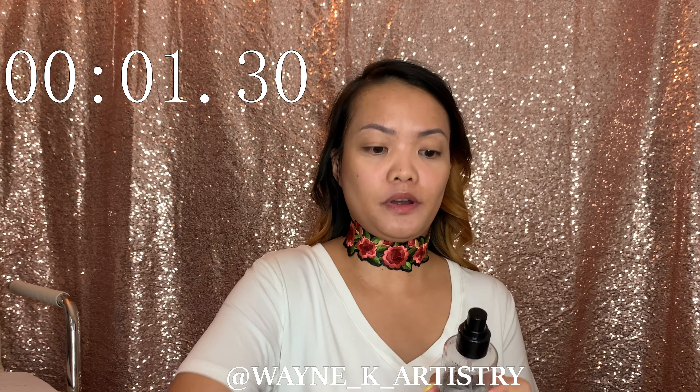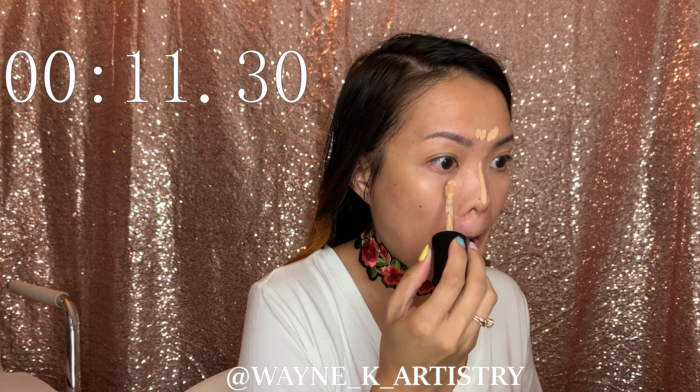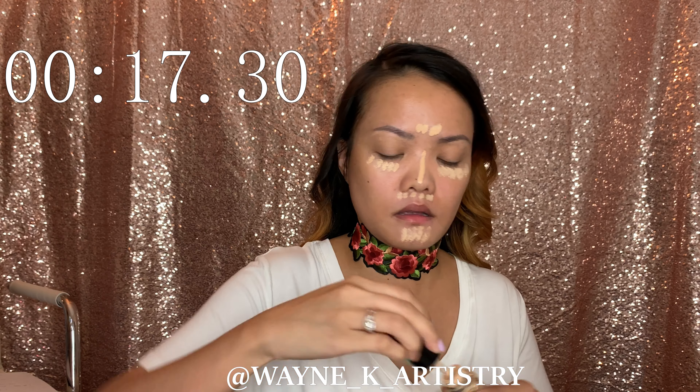Without further ado, let's do it. I already prepped my skin so I think I'm ready — though I feel like I'm gonna be panicking. I have my five minute timer here and the timer starts now. Let's start with the primer spray and then a concealer. I'll pretend I'm late for work to really give me that motivation.